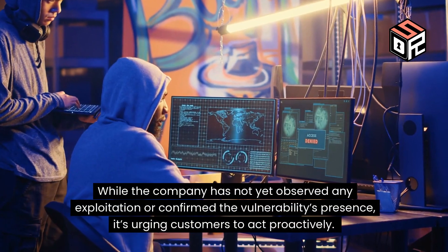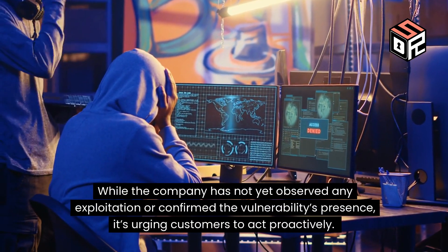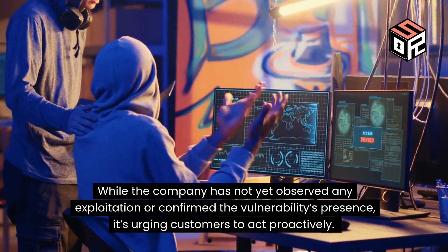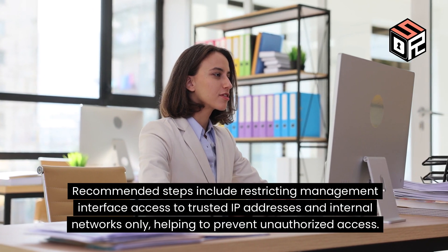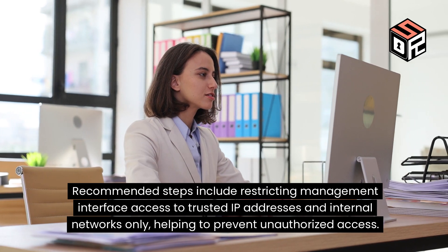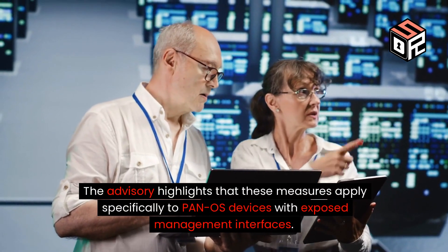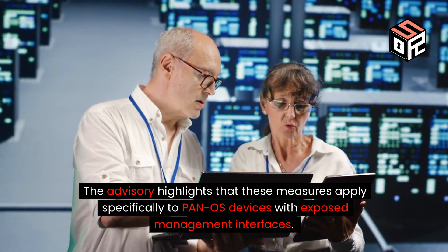While the company has not yet observed any exploitation or confirmed the vulnerability's presence, it's urging customers to act proactively. Recommended steps include restricting management interface access to trusted IP addresses and internal networks only, helping to prevent unauthorized access. The advisory highlights that these measures apply specifically to PANOS devices with exposed management interfaces.